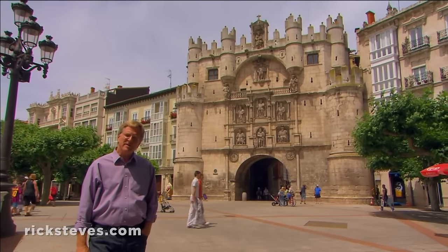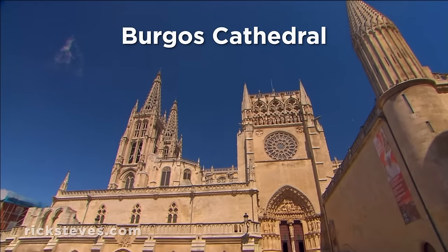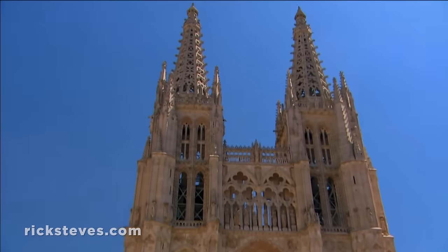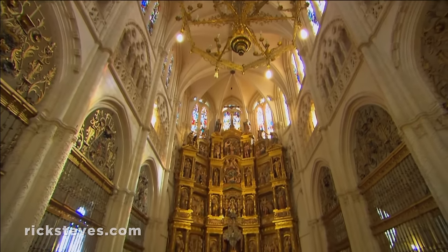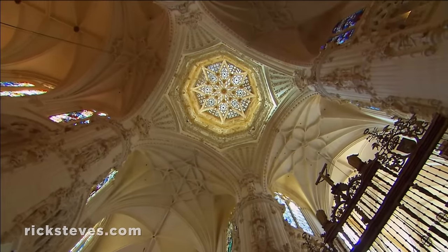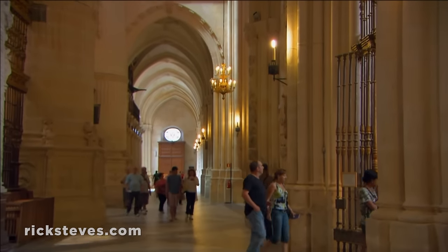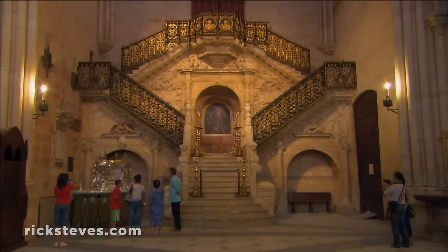For five centuries, Burgos was the capital of the kingdom of Castile. It's dominated by an awe-inspiring Gothic cathedral, designed by French architects in the 13th century, with its lacy spires added by German architects in the 14th. The ornate exterior is matched by its lavish and brightly lit interior. In Spain, the final flowering of the Gothic age was the elaborate plateresque style. As was typical of Gothic churches, it's ringed by richly decorated chapels built over the centuries by and for wealthy parishioners.